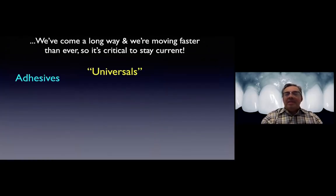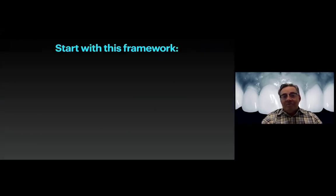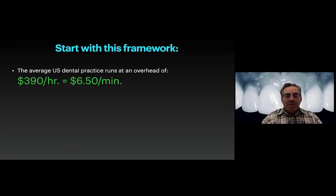You're going to look at these kinds of boards now rather than the limited armamentarium of before - this is the type of stuff that dominates the market. This is the average overhead for a U.S. office: it runs at $390 an hour, which equals $6.50 a minute. That's a very important number because it speaks to efficiency and predictability. Especially in my practice, when I'm only in the practice a day and a half a week, I can't afford to have redos, reruns, repairs, or repeat procedures. Those are tremendous fiscal drains.